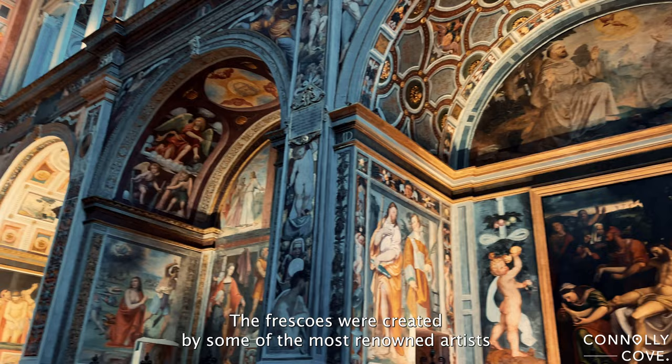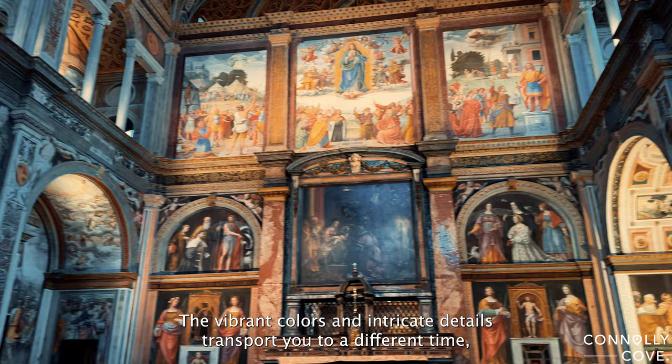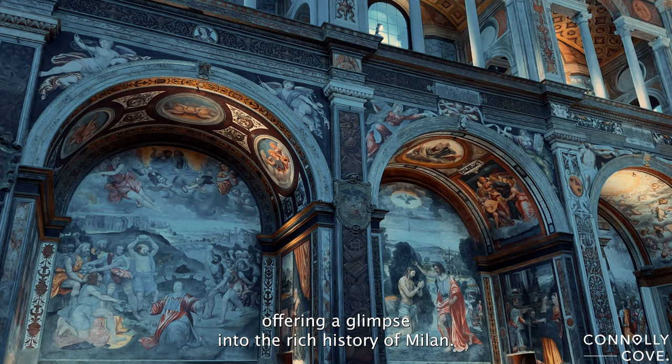The frescoes were created by some of the most renowned artists of the Lombard School, including Bernardino Luini. The vibrant colours and intricate details transport you to a different time, offering a glimpse into the rich history of Milan.